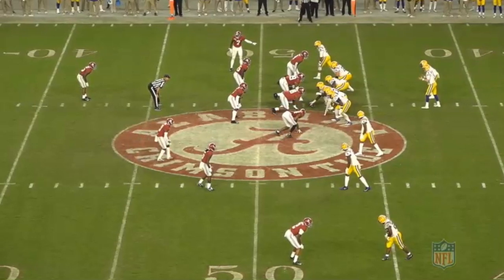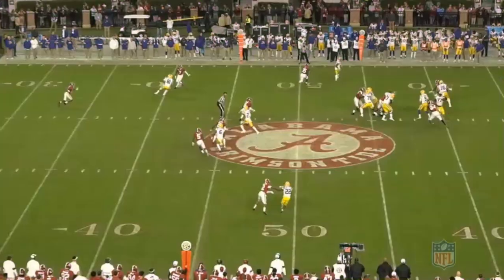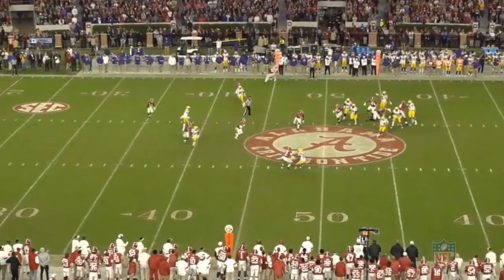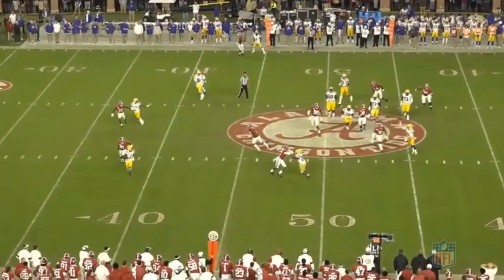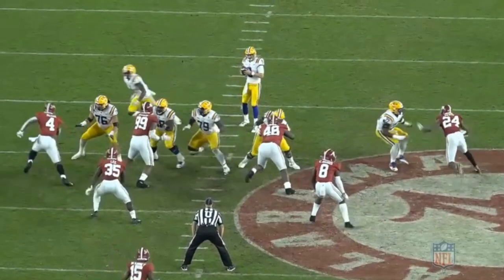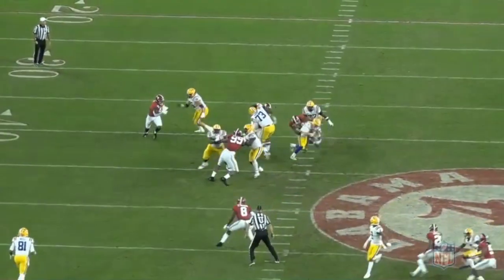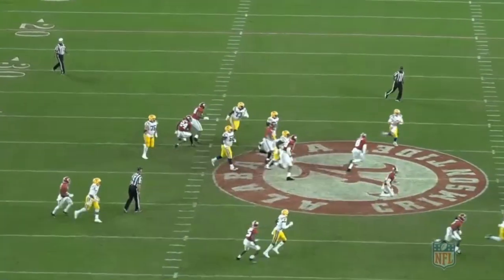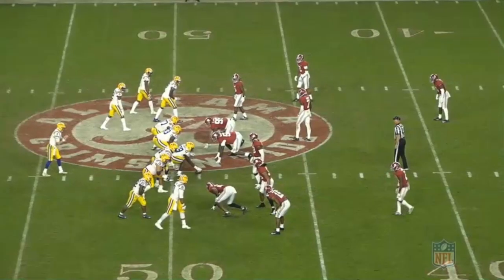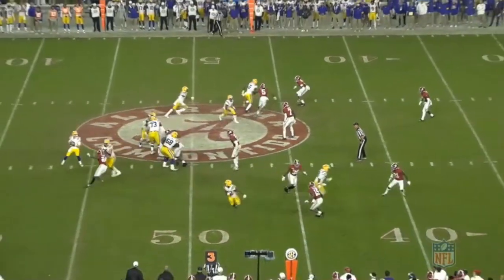He showed the ability to drive both of LSU's bookends, including left tackle and fourth round draft pick Sadiq Charles, into the lap of Joe Burrow to get him off platform and uncomfortable, even if he wasn't always able to get home and finish, as we see the missed tackle here. Lewis's combination of length, explosion off the snap, and explosion through contact are his best traits, and they allow him to present mismatches and push the pocket while also setting up blockers for other moves. Consistent pressure is production in its own right, and Lewis forced a lot of it.